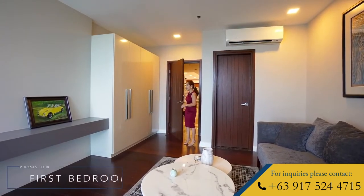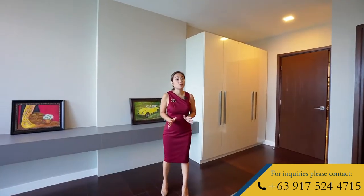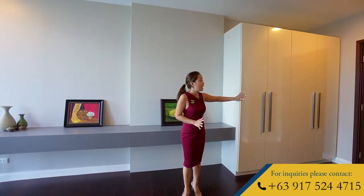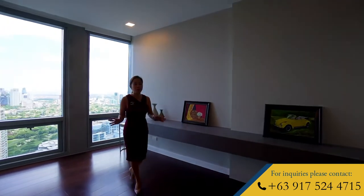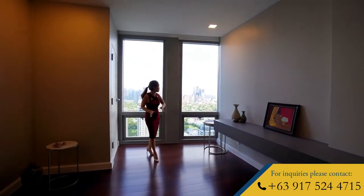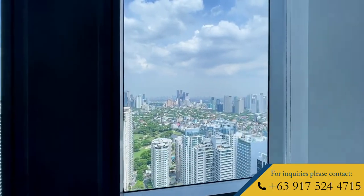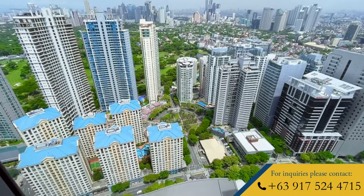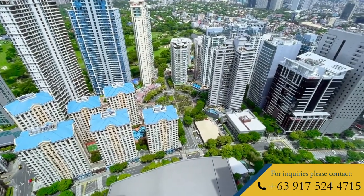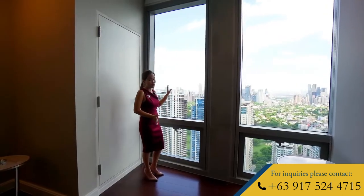This is bedroom number one. It is currently set up as a den, but most definitely this can be counted as bedroom number one, as it already has its own en-suite bath and ample closet space. This unit really has the best views among all of the towers here in BGC. From this west side, you can see down there the famous Burgos Circle, the Manila Golf Course, the Makati Skyline, Rockwell Center, and even the Manila Bay. If you want to have a glimpse of the famous Manila Bay sunset, then this is definitely where you can catch that.